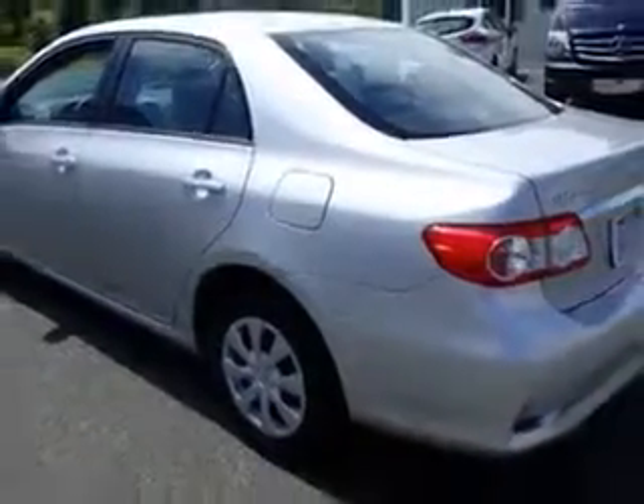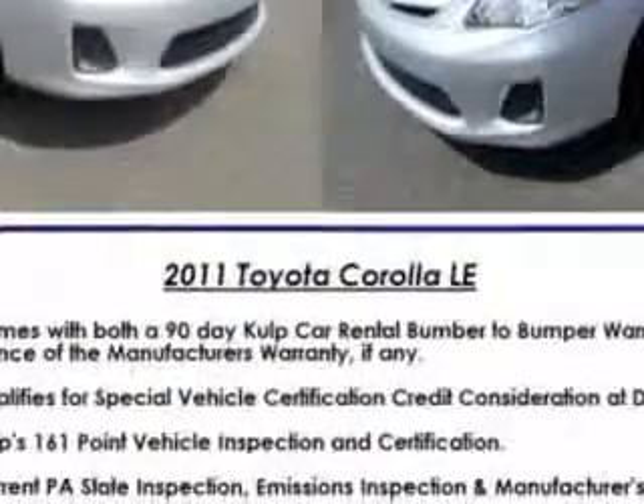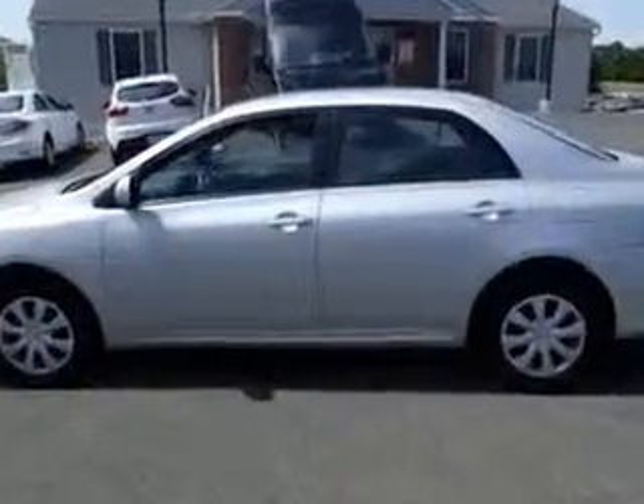Features include windows, rear defogger, front wipers with variable intermittent control, power windows, heated exterior mirrors, one-touch windows, and daytime running lights.